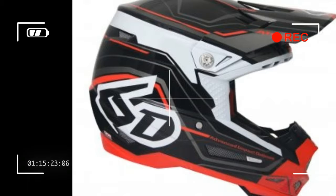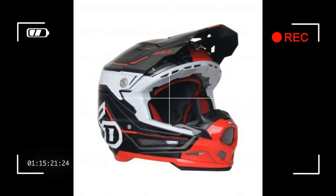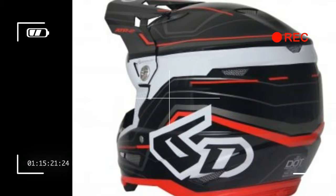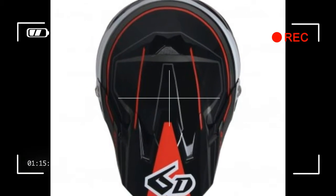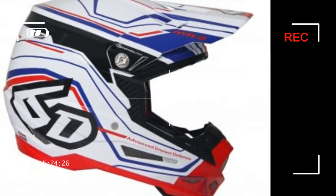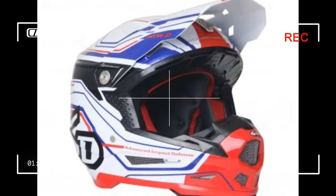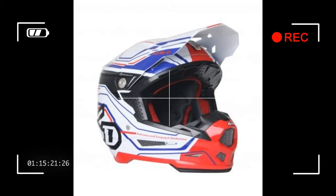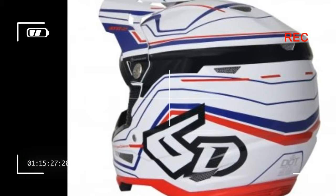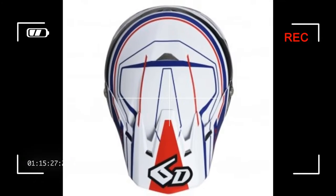6D revolutionized helmet design with the 2013 introduction of the ATR1 dirt bike helmet, whose ODS technology set new standards in athlete brain protection by providing protection over a broader range of energy demand, including both linear and angular acceleration. Some manufacturers subsequently introduced technology in an effort to address the inherent flaws in traditional designs which 6D exposed. To date, none have achieved the excellent performance of 6D's ODS system, and now the evolved ODS system, called Advanced ODS, incorporated in the new ATR2 raises the bar again.